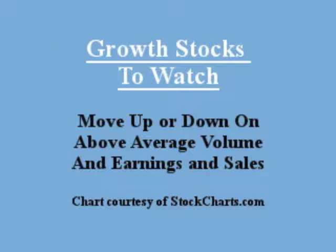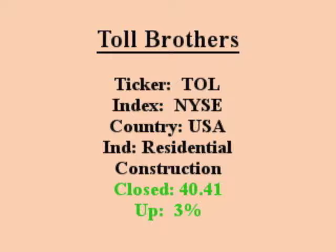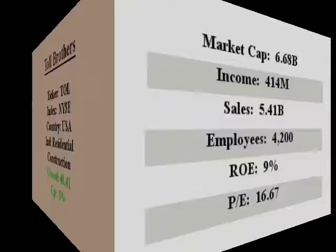Our featured stock is Toll Brothers. It closes with an EPS quarter versus quarter over 20% with above average volume. Toll Brothers designs, builds, markets, and arranges finances for detached and attached homes in luxury residential communities.